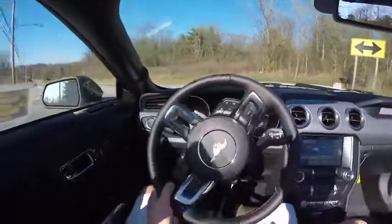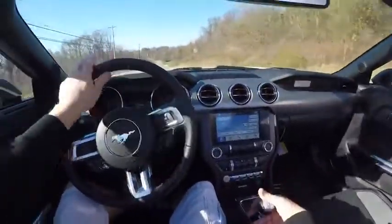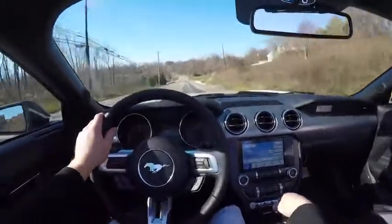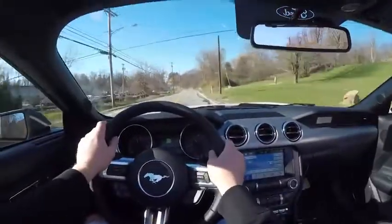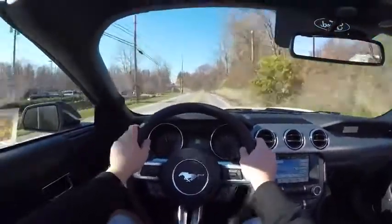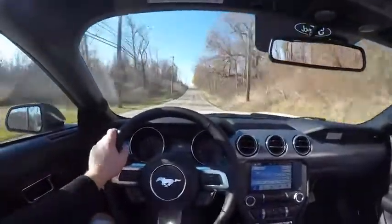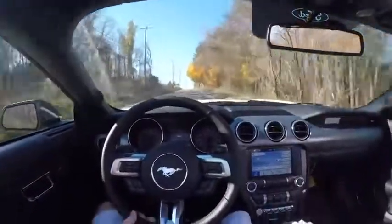The Mustang GT is a very easy car to drive in a manual. The clutch is not too stiff, it has a good grabbing point, and the throws in the transmission are not as short as in a GT500, but just perfect. This car is meant to be a cruiser — it's not a GT with a performance package or a GT350.